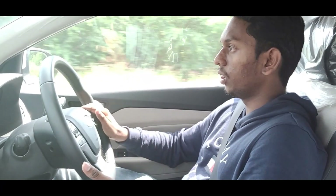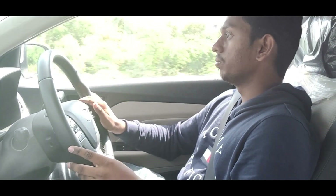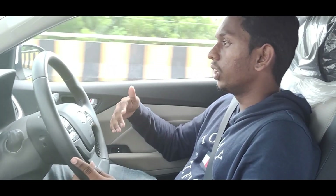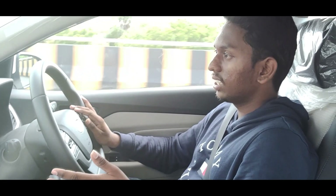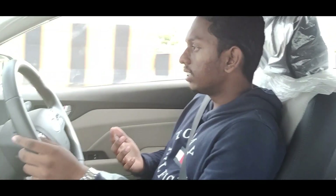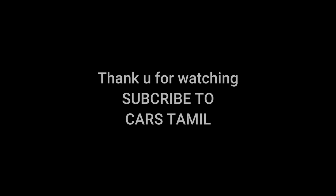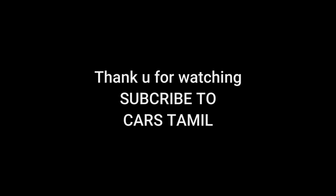The controls are easy to use and there are maps available. The ventilated seats are very helpful with free airflow. It is fun to drive, very easy to turn and steer, with a good grip and confident handling dynamics.